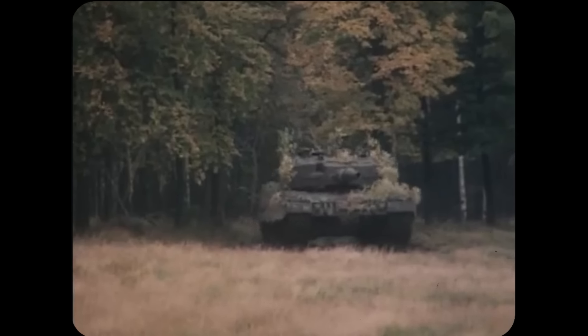Another one which is Leopard 2 adjacent is the Stridsvagn 122, a heavily modified Leopard 2 designed for and used by the Swedish Army. Based on the Leopard 2A5, it boasts enhanced armor protection including non-explosive reactive armor and additional composite screens providing superior defense against kinetic and explosive threats. The tank is equipped with the RH-120 gun along with advanced fire control systems and improved crew survivability features. However, Ukraine hasn't received any of these — a humble ten were delivered in September 2023.